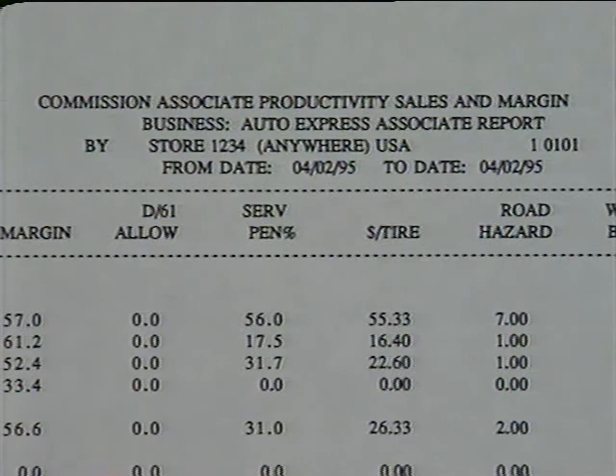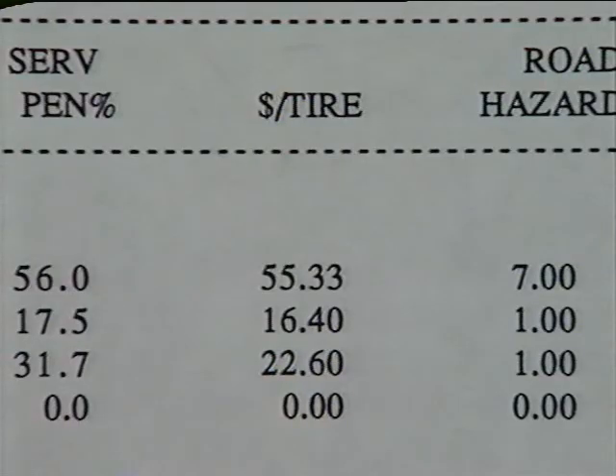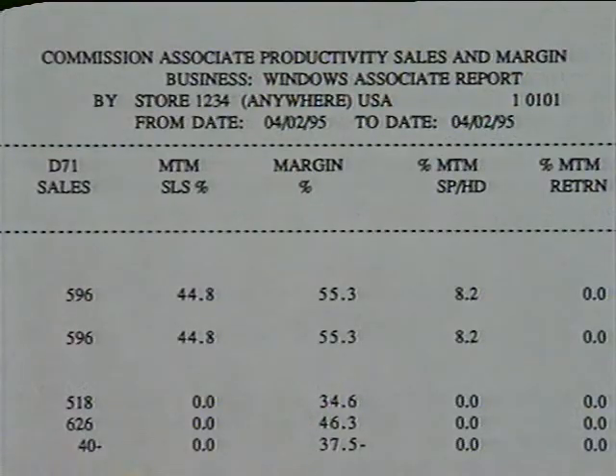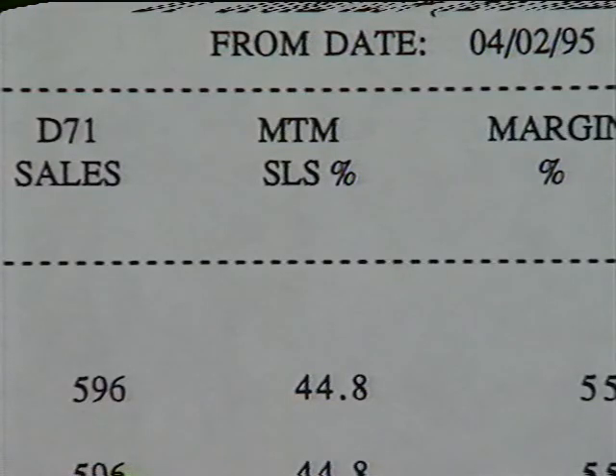This will enable us to also report results in the non-commission areas of electronics, housewares, and kids in our store totals. Because each of our businesses has some unique elements, there will also be some different and distinct items measured within each business. For example, Auto Express will measure plus dollars per tire, while Gold and Gems will measure diamond penetration, and Windows will report the percent of made-to-measure sales. Your manager will cover the specific elements for your business with you, but basically the format is the same for each business.